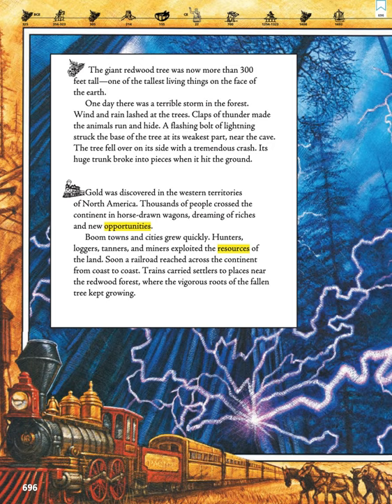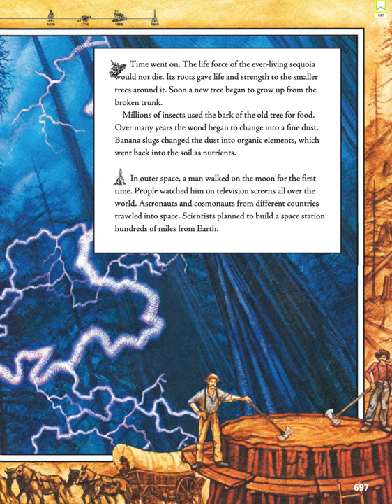Time went on. The life force of the ever-living sequoia would not die. Its roots gave life and strength to the smaller trees around it. Soon, a new tree began to grow up from the broken trunk.